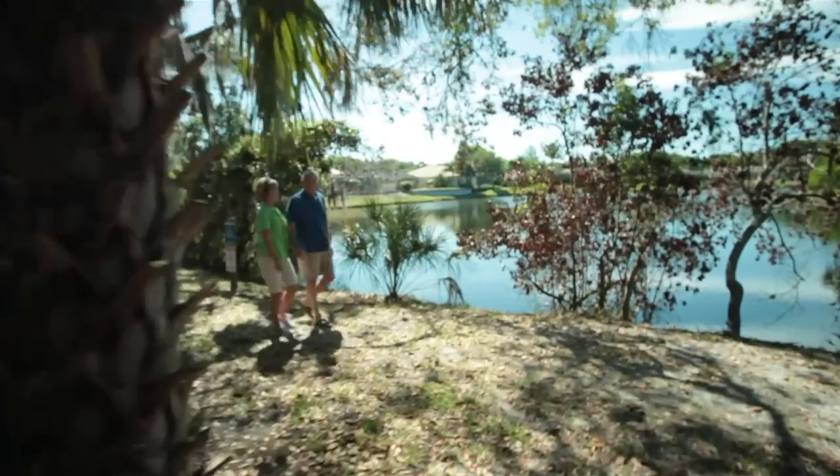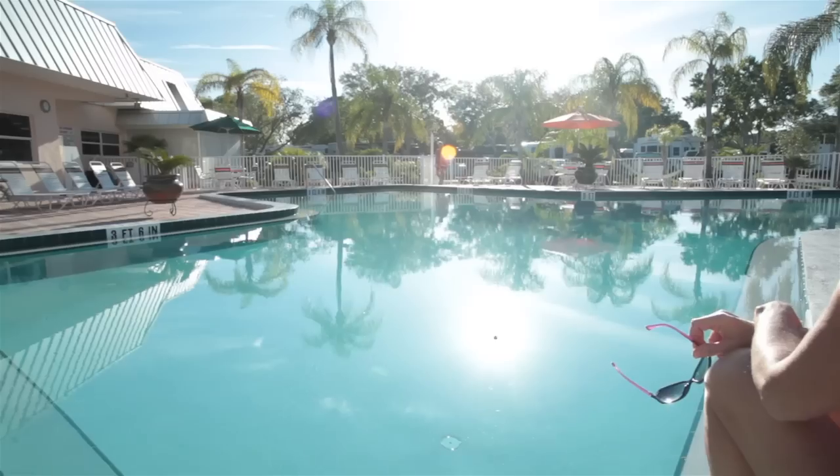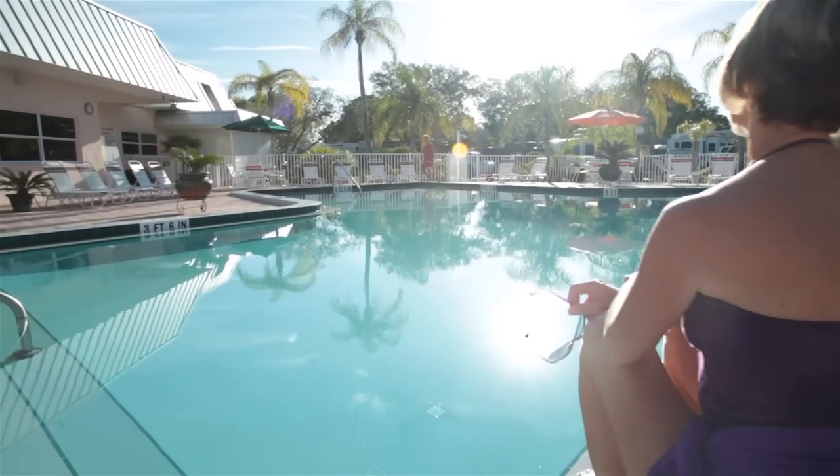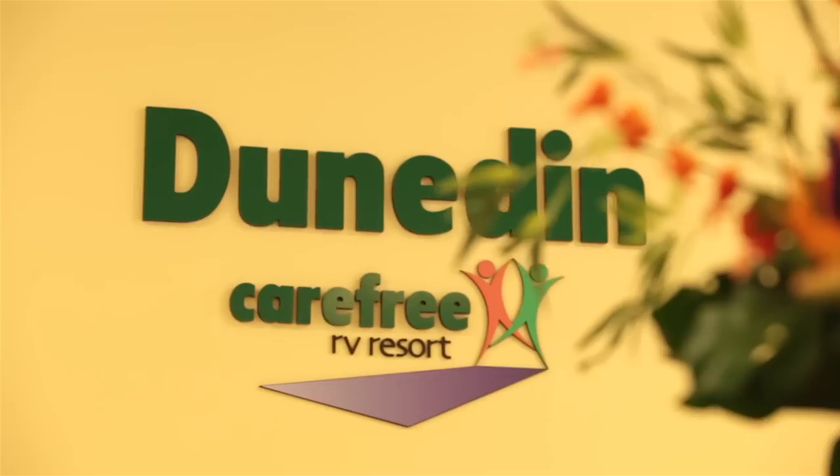We're also just minutes from Honeymoon Island and Caladesi State Park. At Dunedin RV Resort, we work hard so you don't have to. Give us a call today to book your next fun-filled stay.